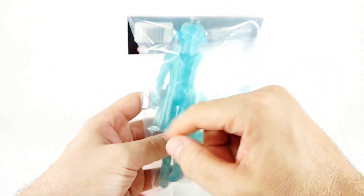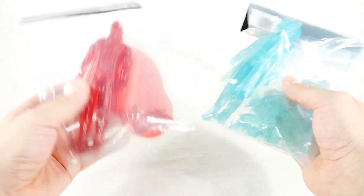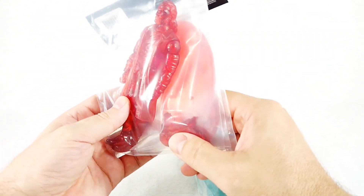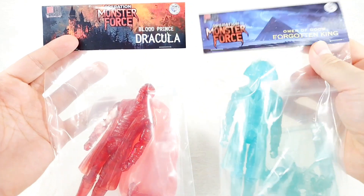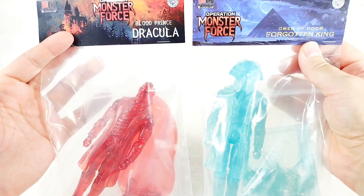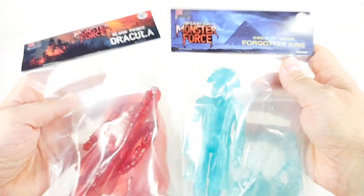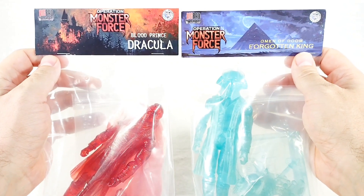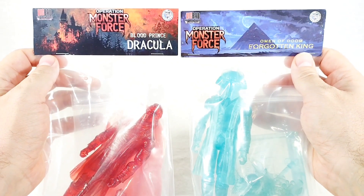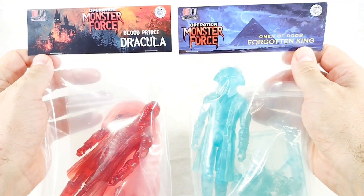The Forgotten King looks like he has the most accessories and a unique design — this is a new character, so this is probably the one I am most excited about. We'll open Dracula first. You can see basically all of their accessories are just thrown into the bag. Like I said, they didn't waste any money on packaging — just wanted to get them for the convention. So without further ado, let's get these open and take a look at Big Bad Workshop and Fresh Monkey Fiction Operation Monster Force 2024 Joe Fest exclusives.